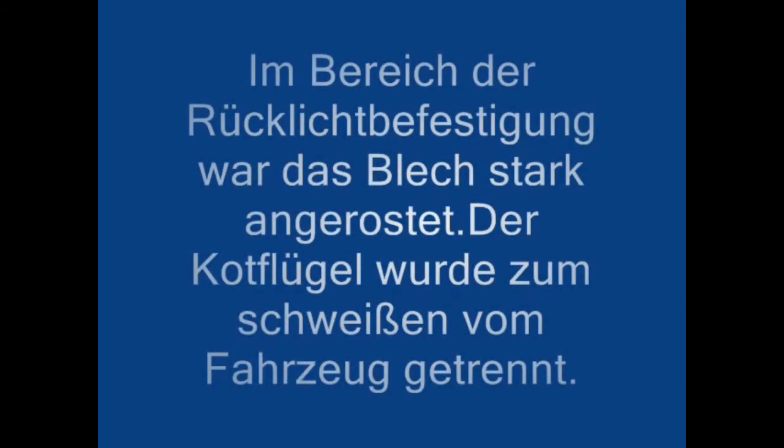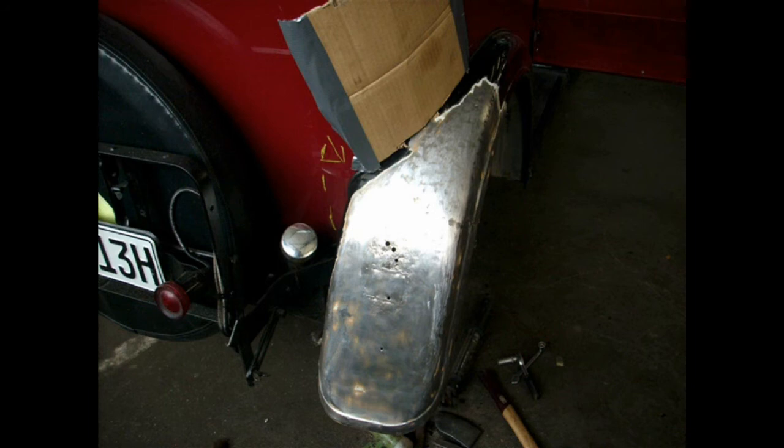In the area of the rear light attachment, the sheet metal was heavily rusted. The fender was separated from the vehicle for welding.